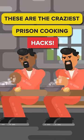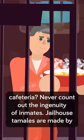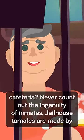These are the craziest prison cooking hacks. Is there any way to get some fresh-cooked food in the slammer that doesn't come from the cafeteria? Never count out the ingenuity of the inmates.